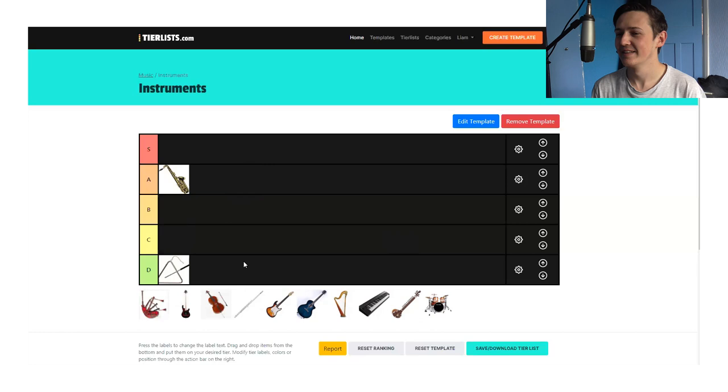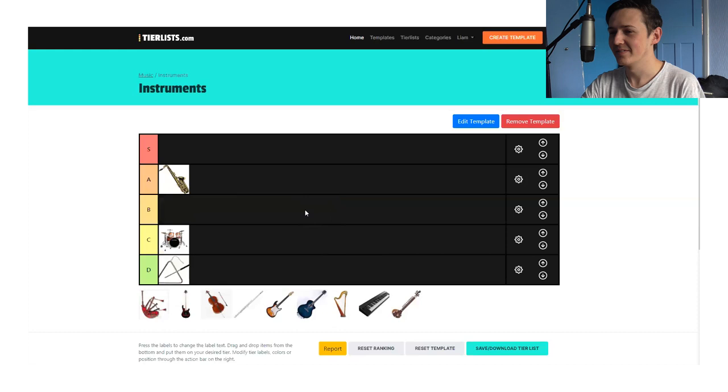Drums. So, D? No, S. That's the last letter of drums. There we go, it works. How does it work though? You've got to explain yourself. You can't just shout a letter. I play drums. Oh, it's gone in C. I didn't even do that, it did it by itself.